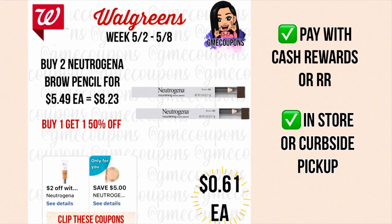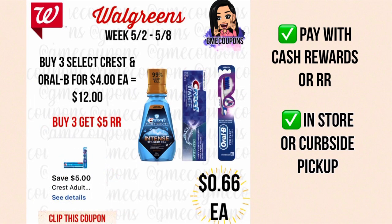When you buy two Neutrogena Nourishing Brow Pencils at $5.49 each, they're buy one get one half off, so your total is $8.23. We have a two dollar off of two Neutrogena store coupon and a five dollar off of two digital manufacturer coupon — 'Only for You,' so only on select accounts. After digital coupons your total is $1.23 or just 61 cents each. You can pay with cash rewards to lower your out of pocket, available in store or curbside, though in-store prices might be a little higher.